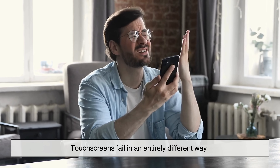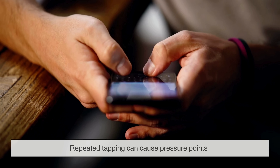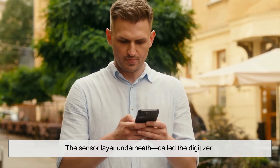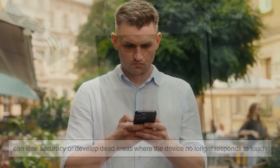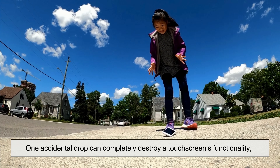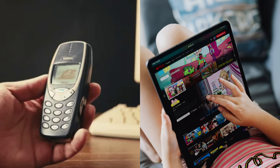Touchscreens fail in an entirely different way. Since they don't have moving parts, there's no mechanical wear to worry about. Instead, the fragile part is the display itself. Repeated tapping can cause pressure points, and natural skin oils slowly break down protective coatings. The sensor layer underneath, called the digitizer, can lose accuracy or develop dead areas where the device no longer responds to touch. And of course, the biggest risk is the most dramatic one — a cracked screen. One accidental drop can completely destroy a touchscreen's functionality, even if the underlying electronics are still fine. In the simplest terms, buttons tend to die slowly, while touchscreens often die suddenly.